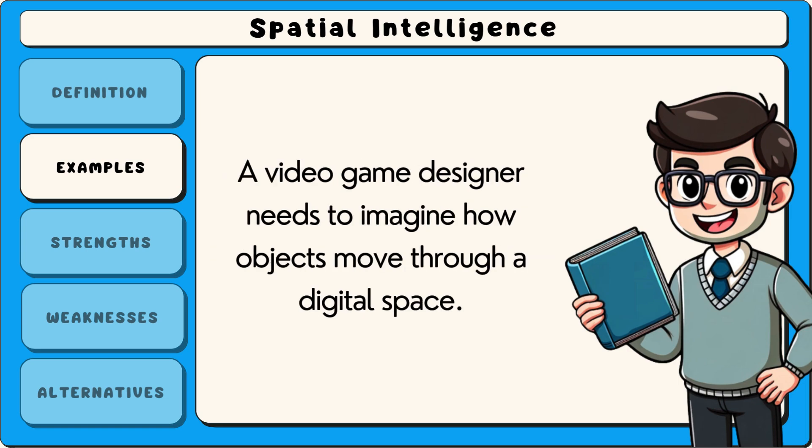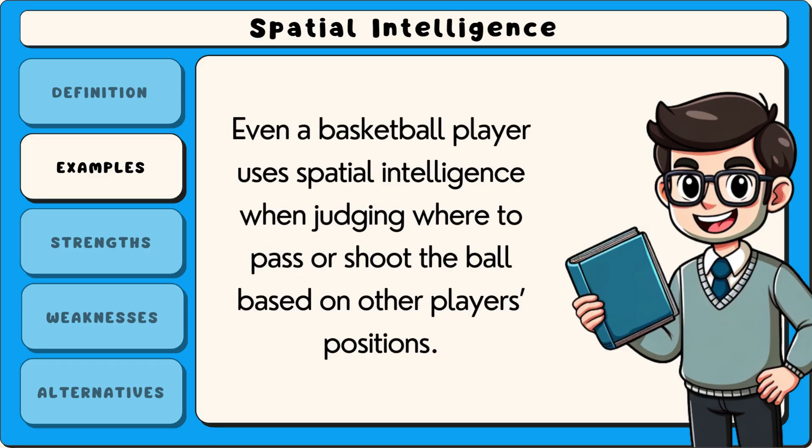A video game designer needs to imagine how objects move through a digital space. Even a basketball player uses spatial intelligence when judging where to pass or shoot the ball based on other players' positions.